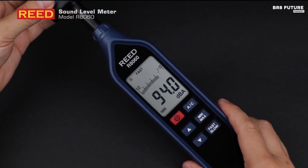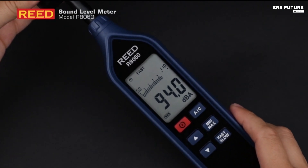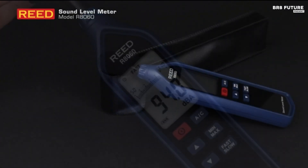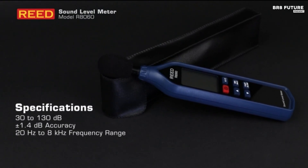Compact and lightweight, the R8060 is designed for field use, with a windshield ball for reducing interference, a carrying case for protection, and a battery for immediate operation.